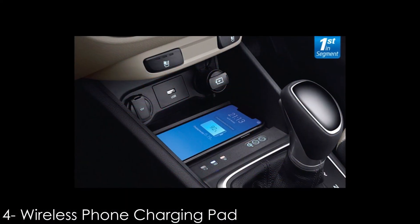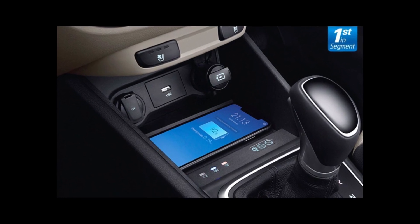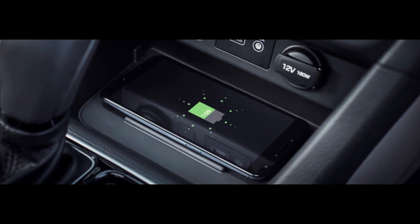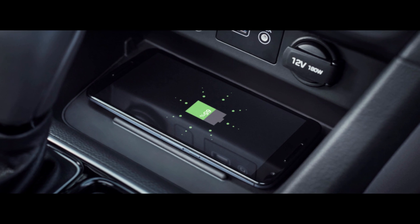Number 4: Wireless Phone Charging Pad. Wireless charging has become a necessity since the phone has become such an important part of our lives. The Hyundai Verna is the only car in its segment to be offered with one, which is placed in the space ahead of the gear lever.